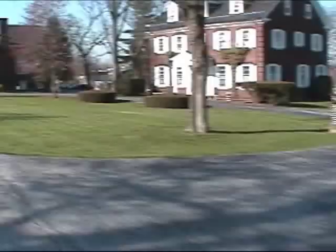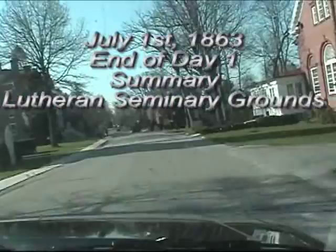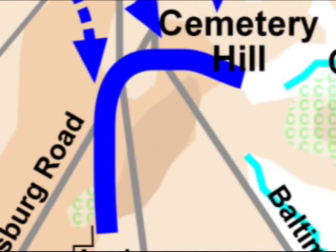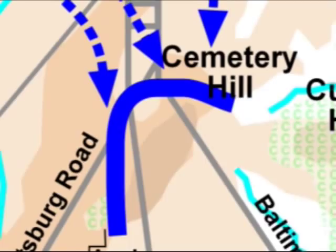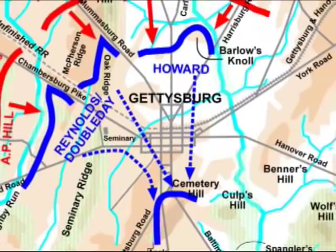Lee is basically here by the afternoon of July 1st. He didn't want this battle the way it unfolded, but he'll take it — he did not plan it; it's more good luck than anything else. He hits the Union forces, now two corps — the 1st and 11th — roughly 20,000 men. He attacks them ultimately from three or four different directions with Confederate divisions and overwhelms them with about 27,000 men. He outnumbers the Union troops and outflanks them. He didn't lay out a map and plan that; it just started to evolve, but Lee is going to take that victory.